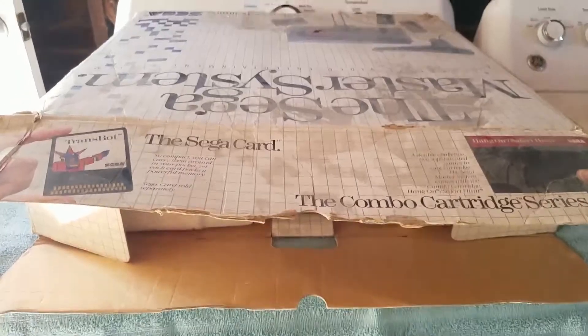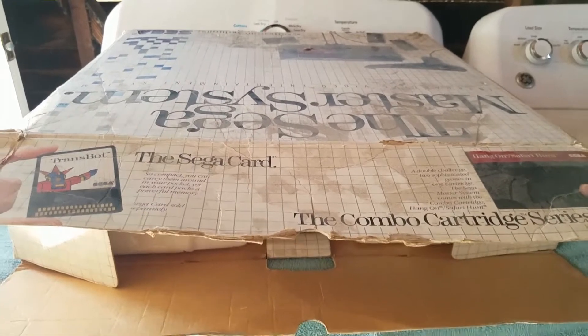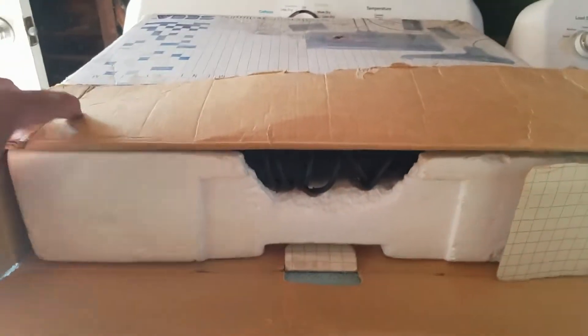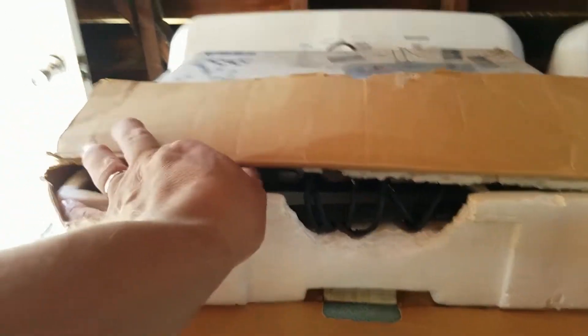I had this when I was a kid and I loved it. My brother had the NES but I always wanted the Sega Master System and I got it for summer — back in the 80s obviously. So let's go ahead and take it out and I'll show you how it looks.